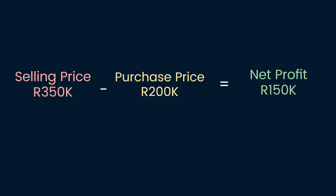Within 10 months, I sold the property for R350,000, and I had R150,000 as my profit.